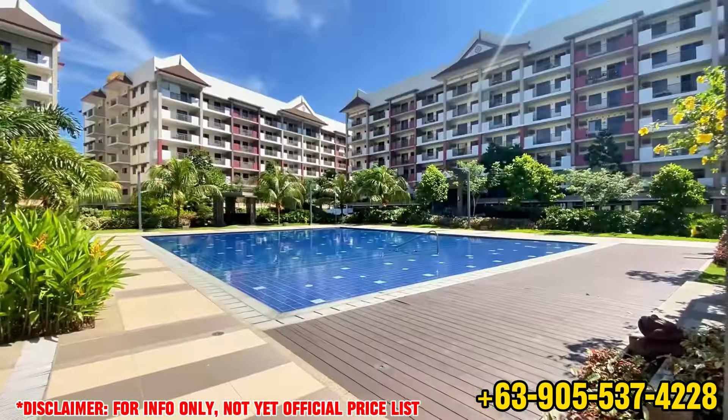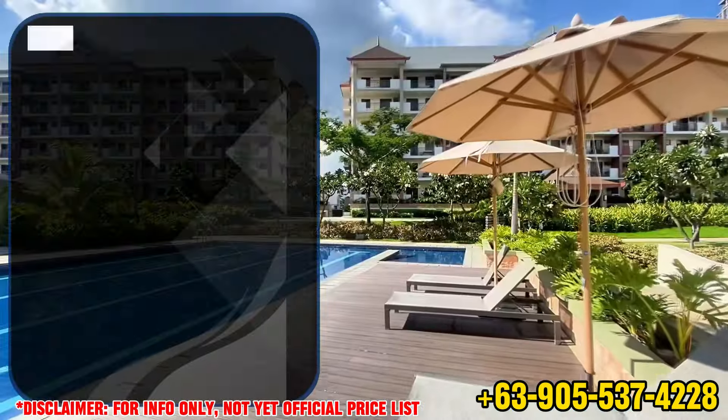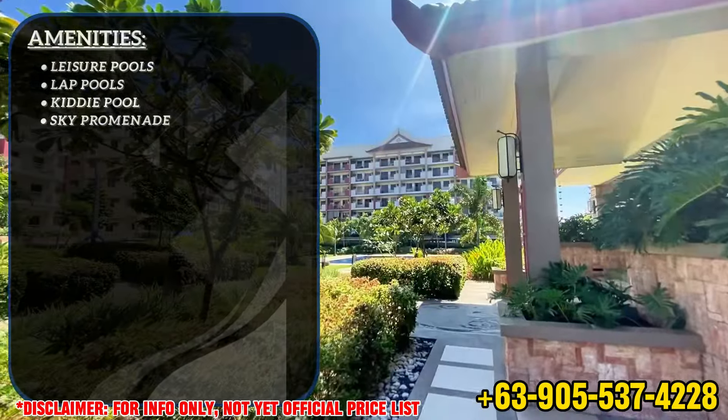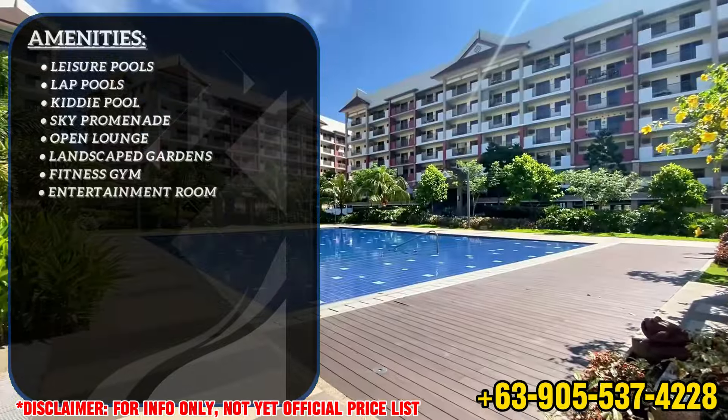With DMCI Homes' well-known reputation for developing resort-inspired amenities, we can expect amenities such as leisure pools, lap pools, kiddie pools, sky promenade, open lounge, landscape gardens, fitness gym, entertainment room, and many more.